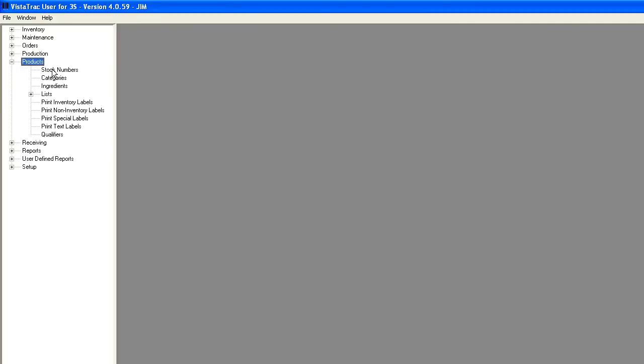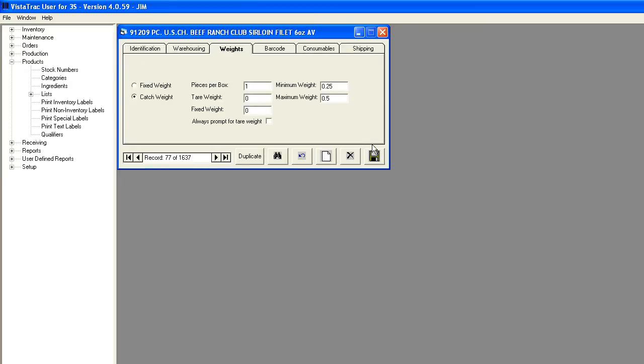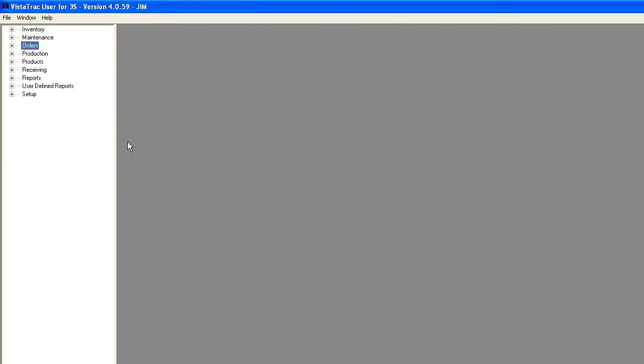In the office application, you have complete control over the product specs. What's great about Vistatrac is that since all of these product specs are stored on the server, one change in the office instantly takes effect on all packing lines without the need to update individual stations or scales.